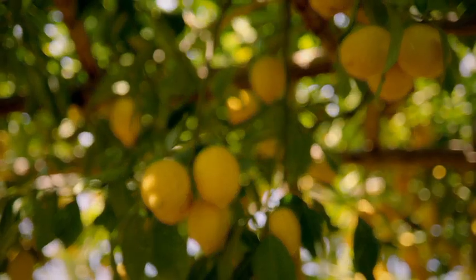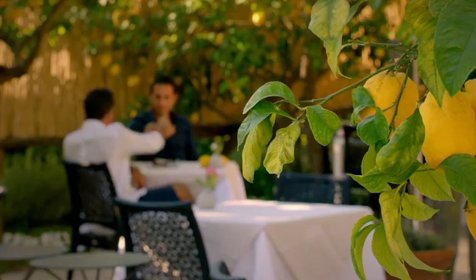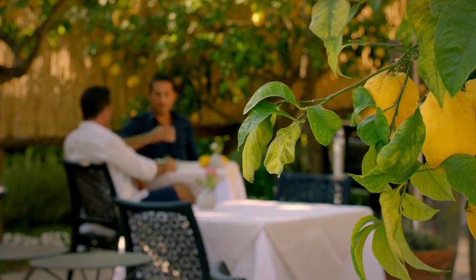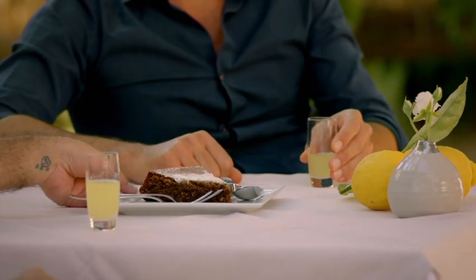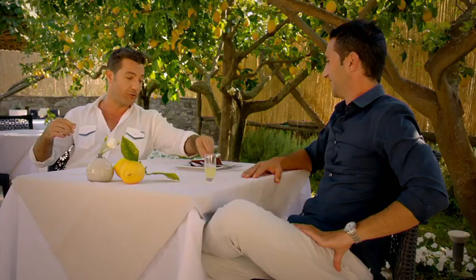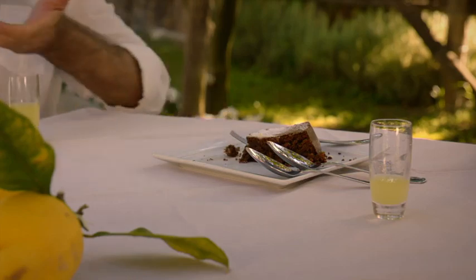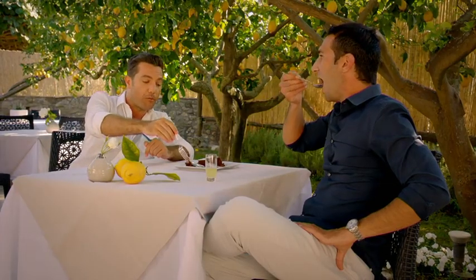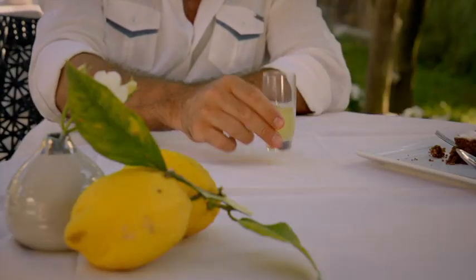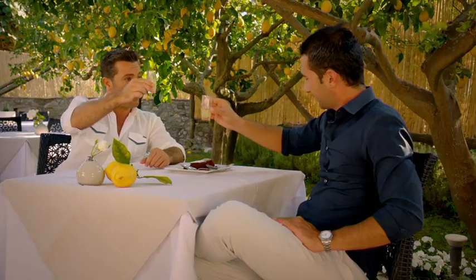There is also another classic Caprese offering that complements that liquid lemon gold — the torta caprese, a flourless cake made with almonds, so beloved of the locals they named it after the island. I'm going to have to try a little bit. You get the almonds straight away. I'm absolutely in love. Salute — you've got a lot of food for thought, my friend.